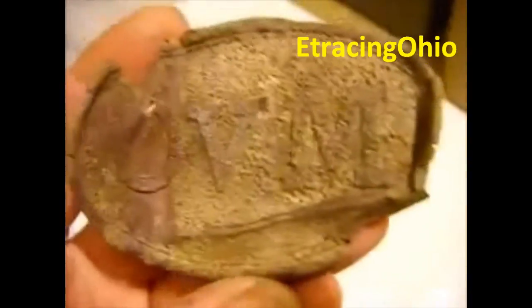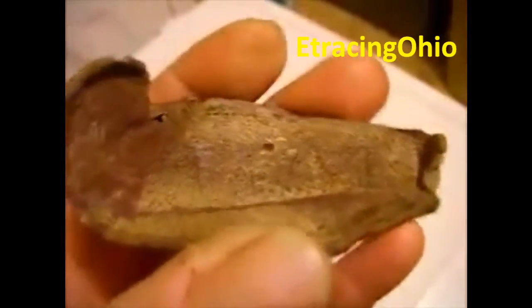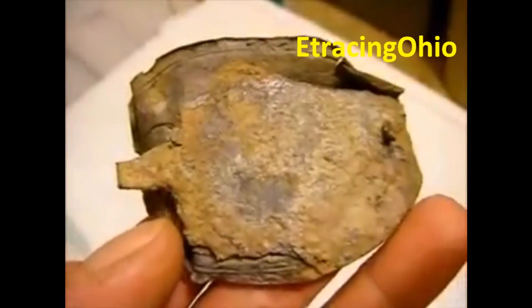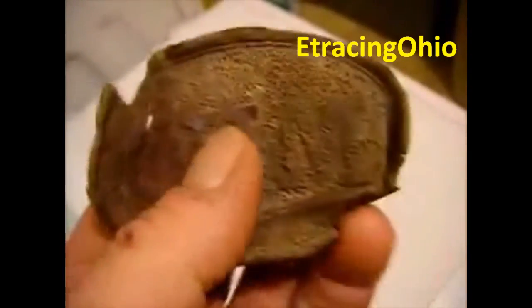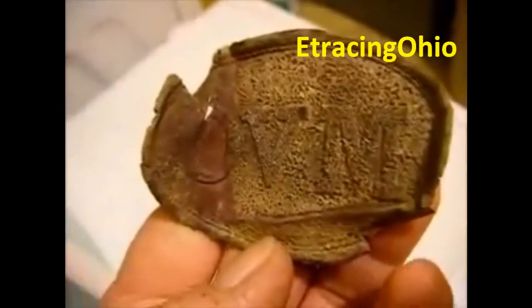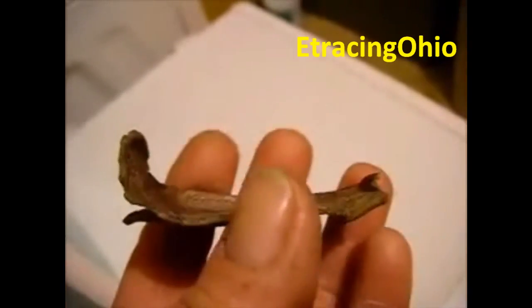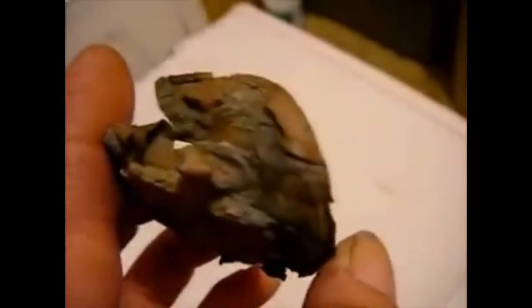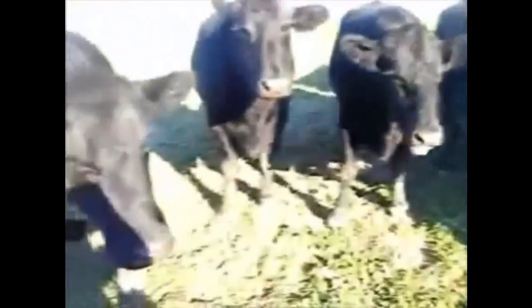Hi everybody, my name is Lee, my YouTube channel is E-Tracking Ohio. This is my Ohio Volunteer Militia buckle from the US Civil War. It was found in a cow pasture approximately two inches deep using the Minelab E-Track in two-tone ferrous mode with the 11-inch double-D coil. It has a little plow damage but would be considered a find of a lifetime.